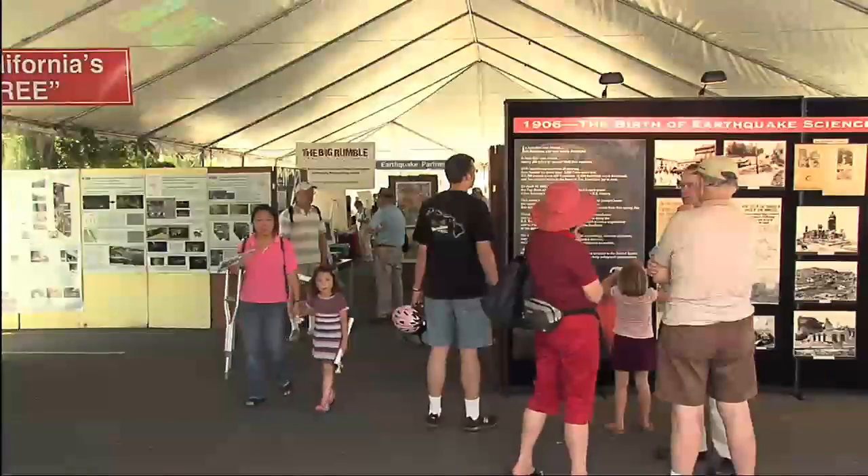This is the USGS Open House. We do this every three years — we've been doing it since 1985. It's a really fun event where we bring out all of the things we do. We pull out all the stops. It's like a big kids' science fair, and the goal is to get our science out to the public. Typically we have about 10,000 visitors, so we're hoping for that again this year.